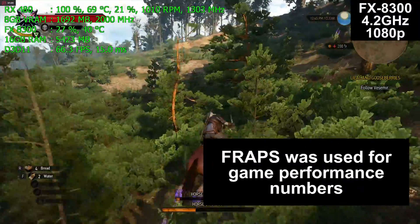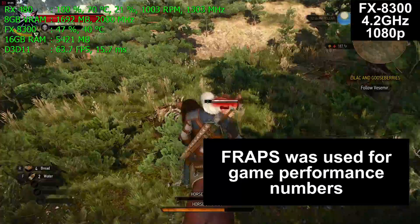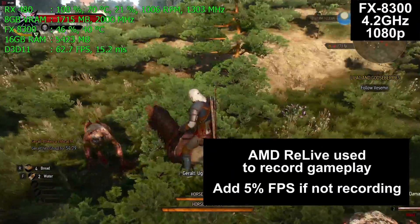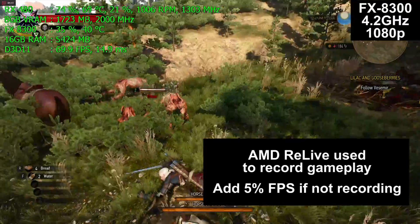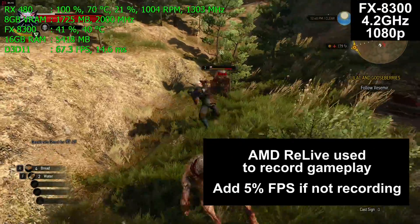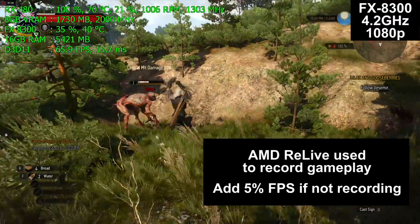Fraps was used for the game performance numbers you'll see at the end of this video, but it was not used to record the video you're going to watch. Instead, AMD's Relive software is used to record the gameplay — a very, very small performance penalty, at most 5%. So if you are streaming or recording your gameplay, this is exactly what you should expect to see.